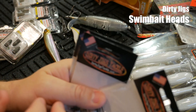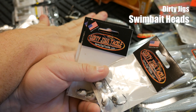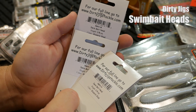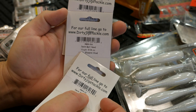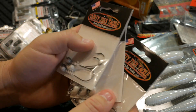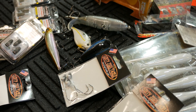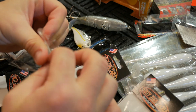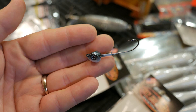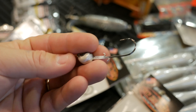You can kind of see the theme I'm going with here — I'm picking up a lot of shad-colored stuff, with the exception of the hard baits. I also picked up swimbait heads from Dirty Jigs — one in 1/8 ounce, one in 3/16 ounce, and one in 1/4 ounce, all in gizzard shad. Dirty Jigs has really good detail in their baits. It's just a generic swimbait head so you can put whatever you want on the back of it.